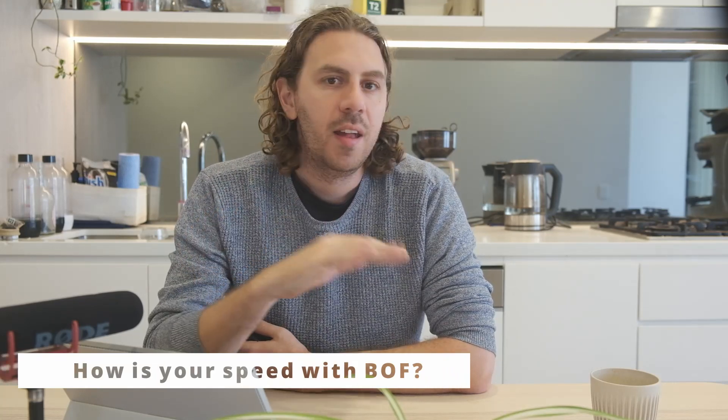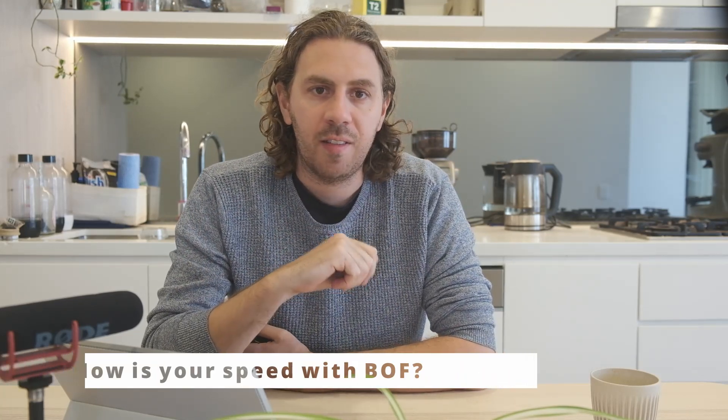How good is your buffer overflow? Time is of the essence and the buffer overflow is a great easy 25 points if you have the process down pat. You'd like to be able to do this in under 40 minutes during the exam.